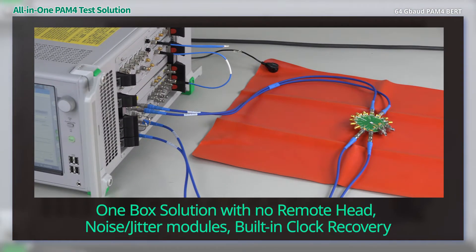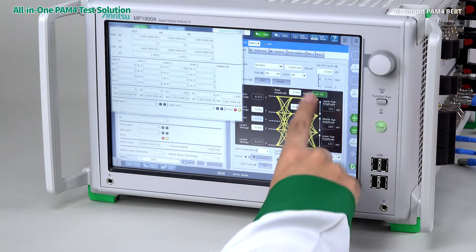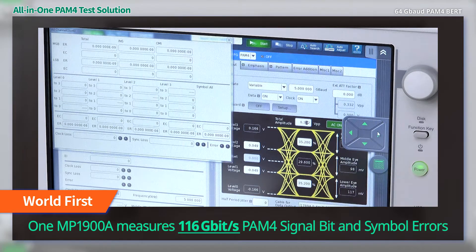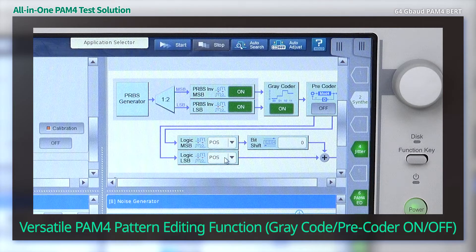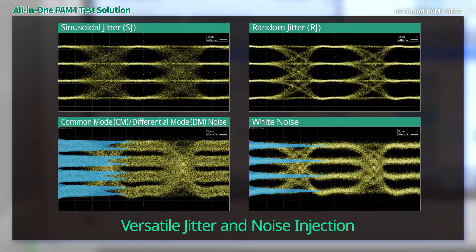Noise and jitter modules can be installed and a clock recovery function is built in. PAM4 signal bit and symbol errors can be measured using just one main unit. Versatile PAM4 pattern editing is supported, and various jitter and noise injection functions offer strong support for tolerance tests.